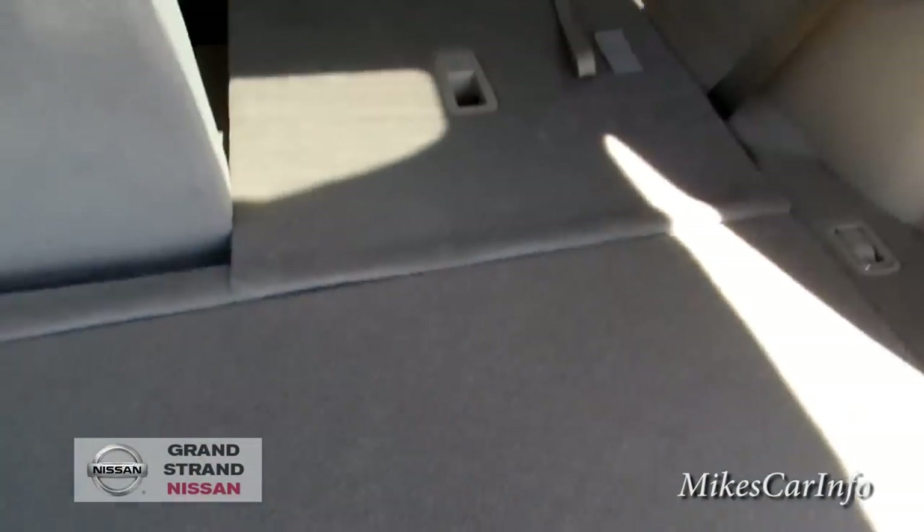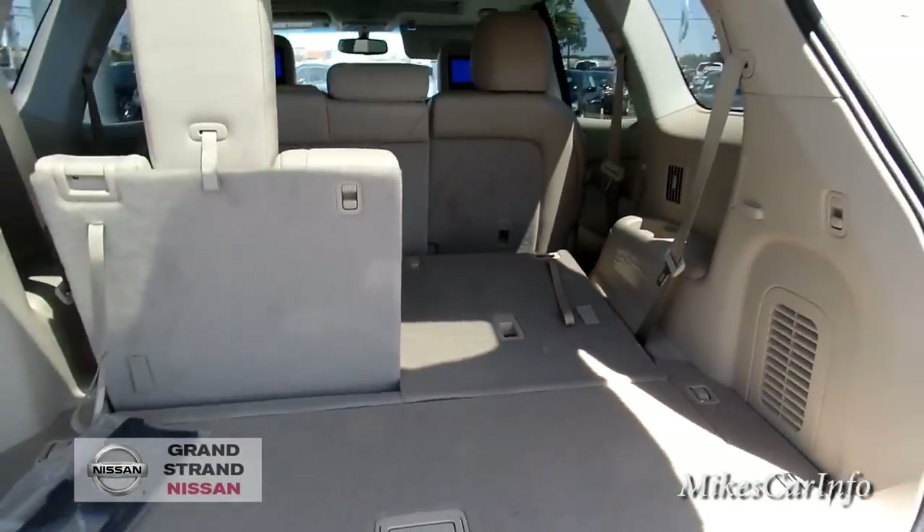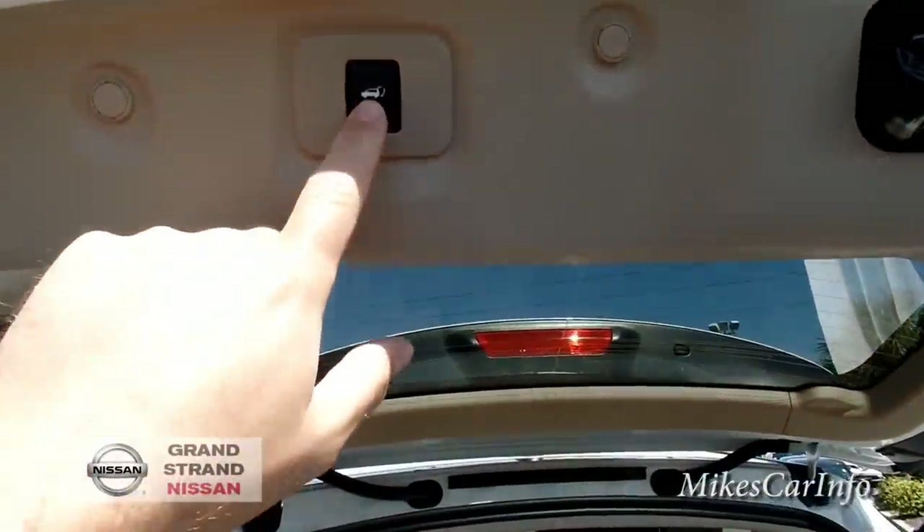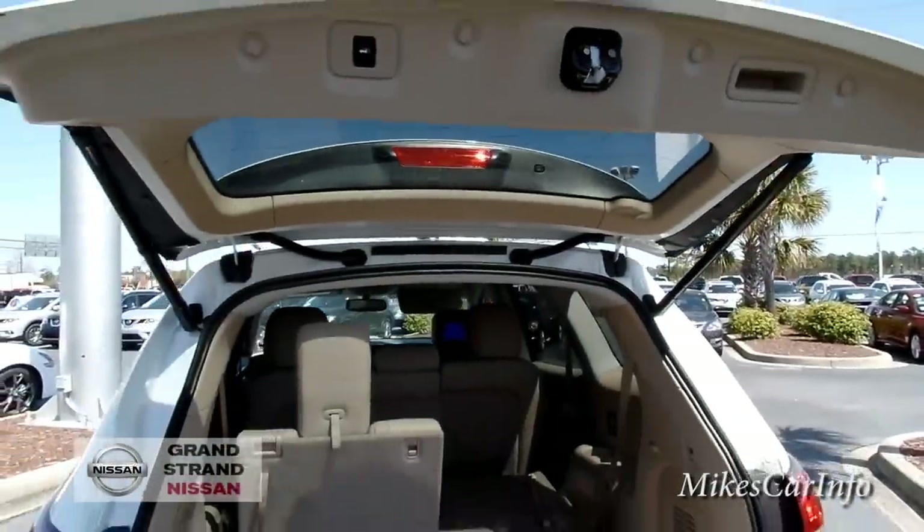To close the liftgate, I don't have to use the key — I can just push this button here and it'll close right down.